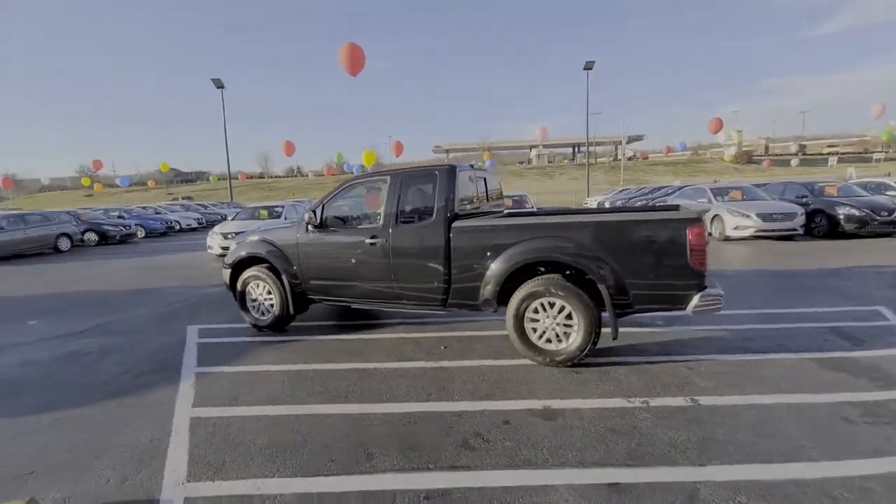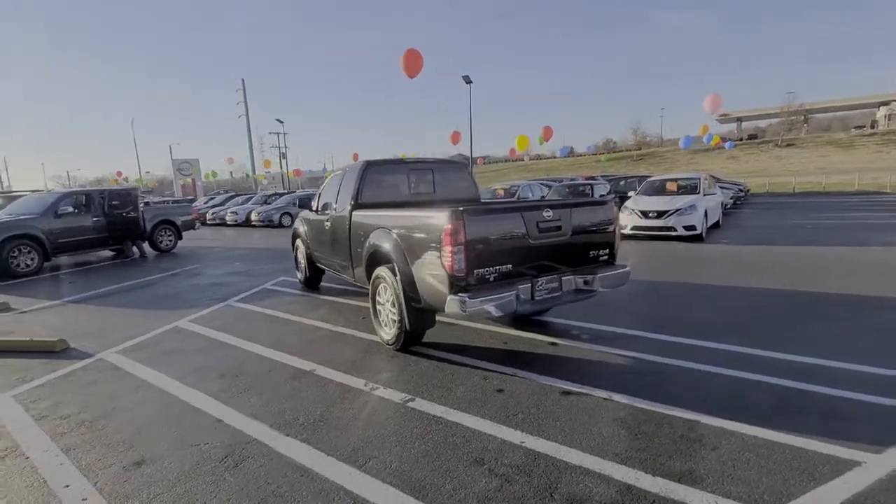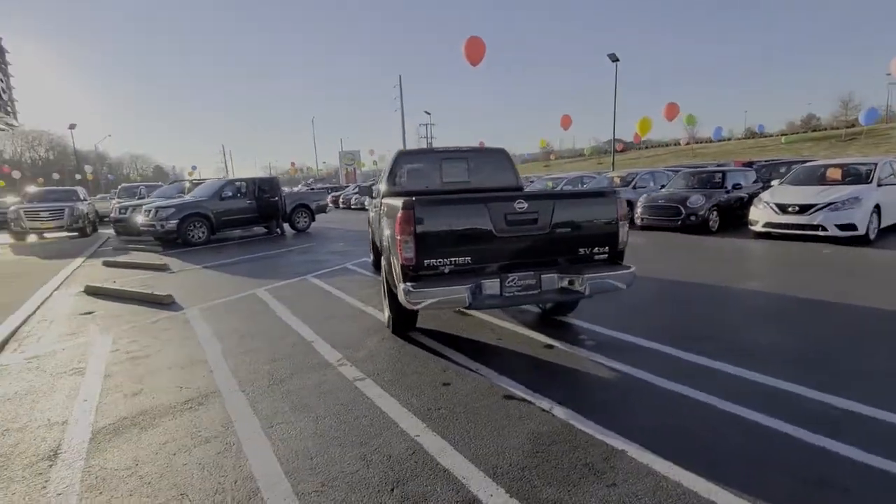Make comfort and convenience part of every job in this well-equipped Frontier. This mid-size pickup is built to work as hard as you do, and it's available at an exceptional value.